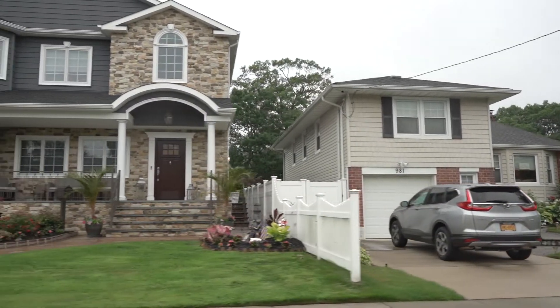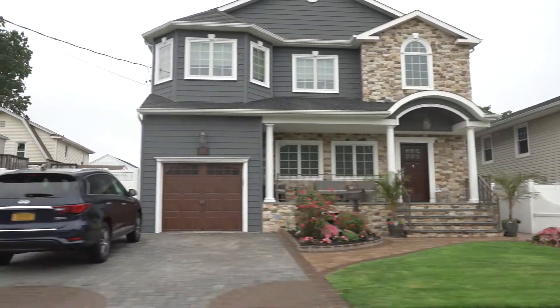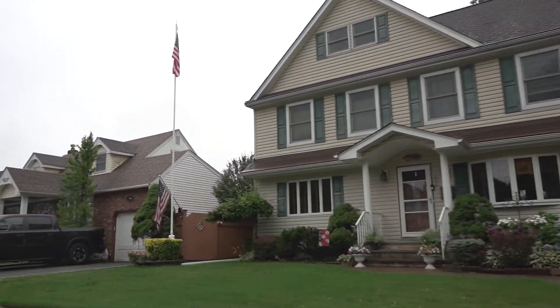People don't leave here — they expand as needed. As you can see, a lot of the capes in the neighborhood have been turned into colonials.